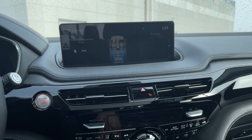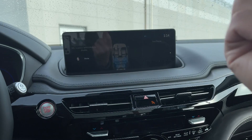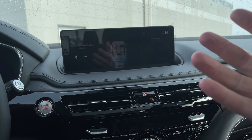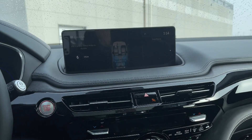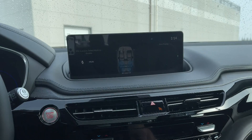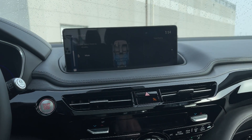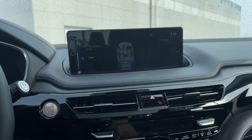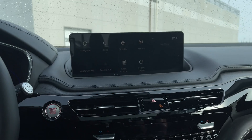It also has Cabin Talk. Basically what it does — you don't have to raise your voice. It captures your voice through the microphone and plays it in the back. You can raise or lower the volume from here so the passengers in the back can hear you more clearly. It's a very useful feature especially for three-row SUVs. I'm happy that Acura offered this in the new MDX.